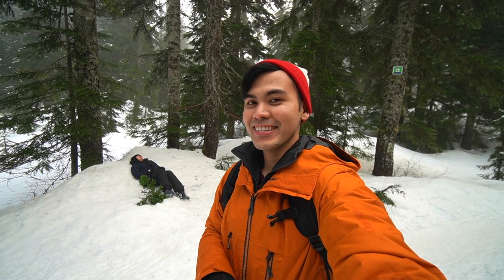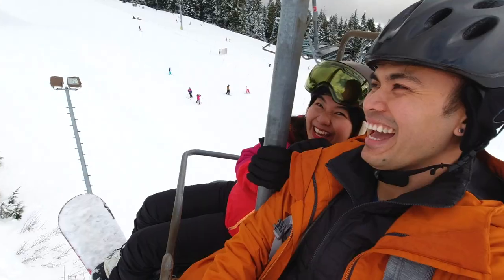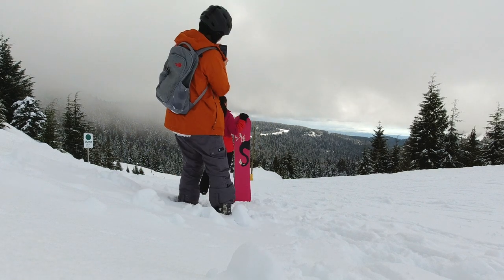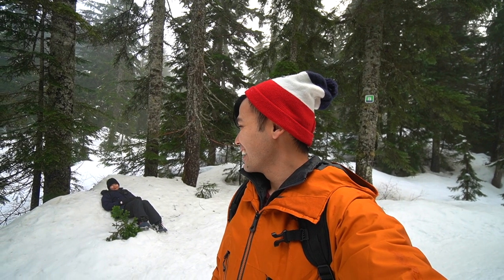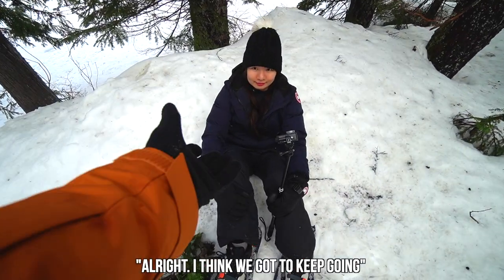If you guys have been watching our vlogs, this is definitely not the first time that we've been to Cypress Mountain. Cypress Mountain is more of the popular ski hill here in Vancouver — it's about 10 to 15 minutes away from downtown. It's the place for skiing, snowboarding, and snowshoeing. There's downhill skiing and cross-country skiing too.